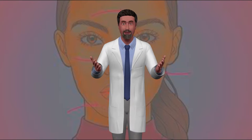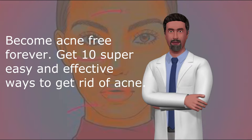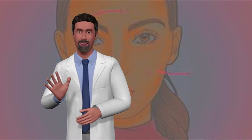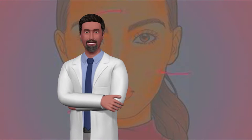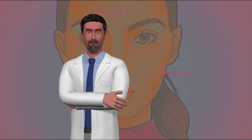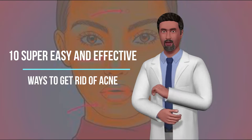10 Easy and Natural Ways to Get Rid of Acne. Become acne-free forever. Whether you're a teenager or an adult suffering from acne, you don't have to live with it. Here you can find 10 super easy and effective ways to get rid of acne.